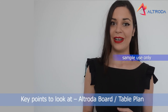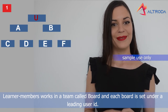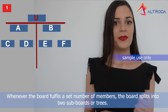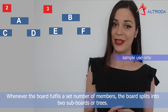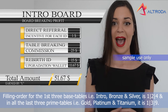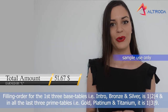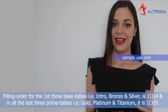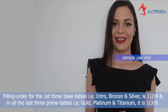Key points to look at — the Altrode board. Members work on a team called a board, and each board is set under a learning user ID. Whenever the board fulfills the same number of members, the board splits into two sub-boards or threes. Filling order for the first three base tables — Intro, Bronze and Silver — is 1, 2, 4. And for the last three prime tables — Gold, Platinum and Titanium — is 1, 3, 9.